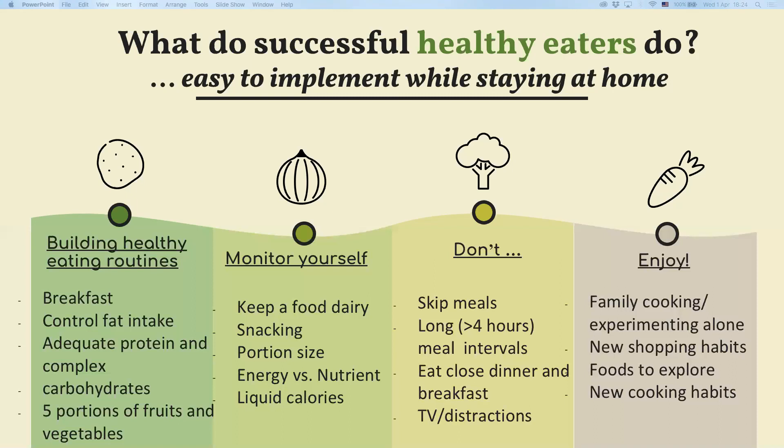Aim to have nutrient dense foods rather than energy dense foods. Nutrient dense foods are really the foods which do not come from a pack, so that can be a good tip. Monitor how many of your meals come from a pack and aim to reduce them as much as you can.